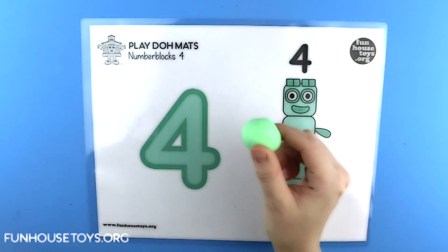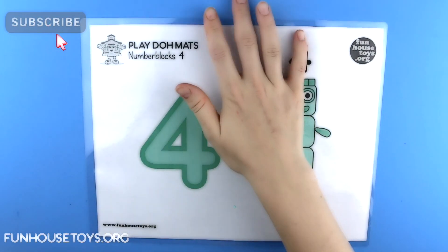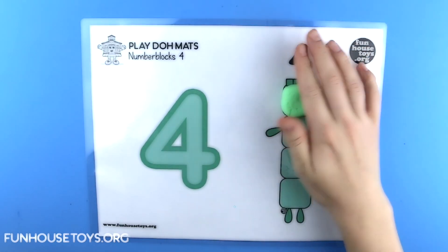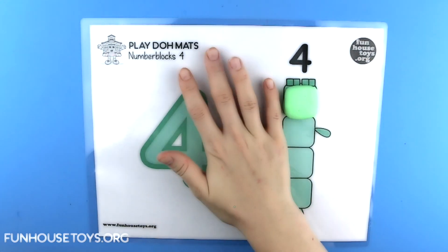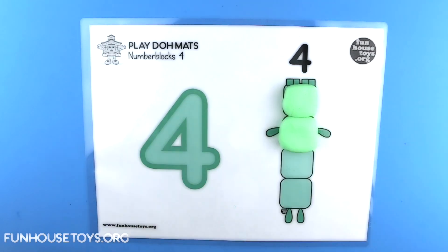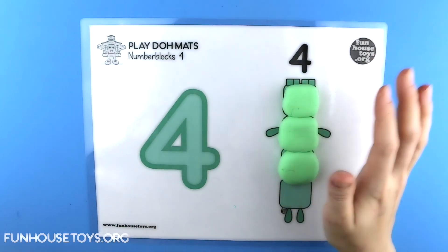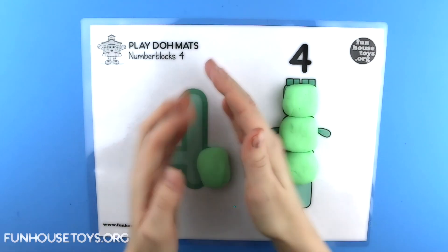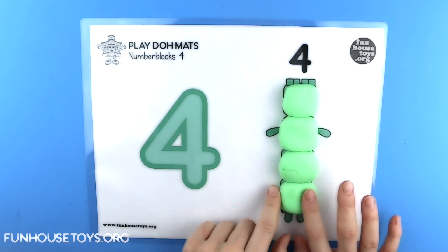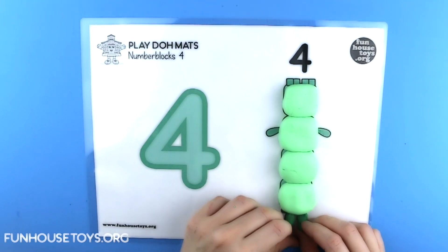Number Blocks. Four. Green. Dark Green. Dark Green.